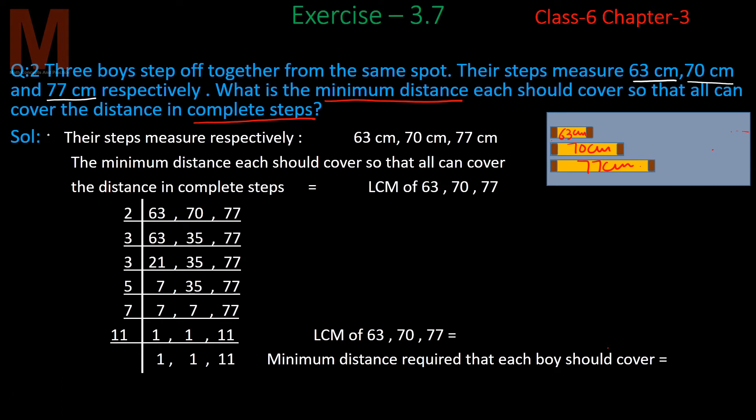Since their steps measure 63 cm, 70 cm, and 77 cm respectively, the minimum distance each should cover so that all can cover the distance in complete steps is equal to the LCM of 63, 70, and 77. The minimum distance will be the LCM of all three.